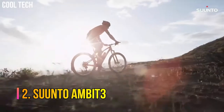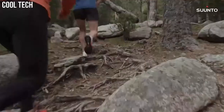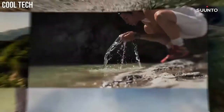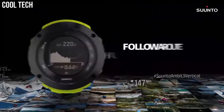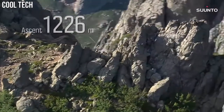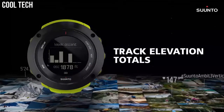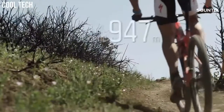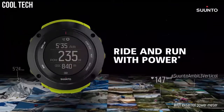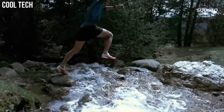Number 2: Suunto Ambit 3. Altitude and weather information with full navigation in a robust casing. Includes built-in altimeter, barometer, compass, and GPS with 100-meter water resistance. One of the most competitive battery lives in the market — 200 hours with 1-minute accuracy. Case material: polyamide. Connect Ambit 3 Peak to your smartphone for syncing your activities, customizing on the go, and seeing calls and notifications on the watch.